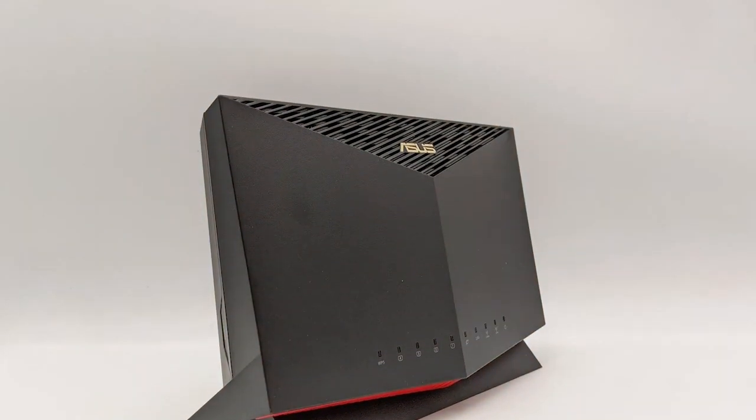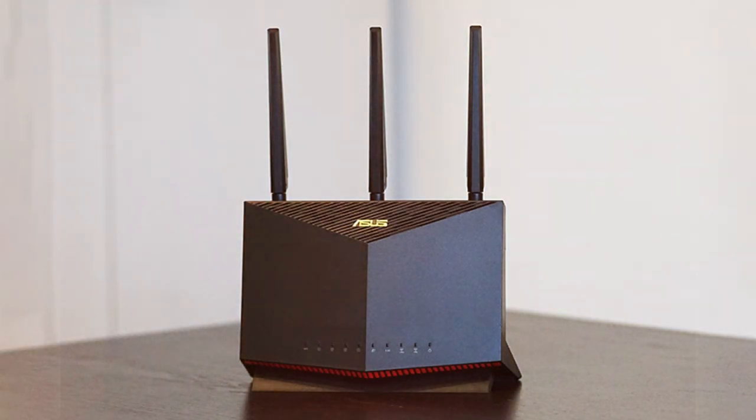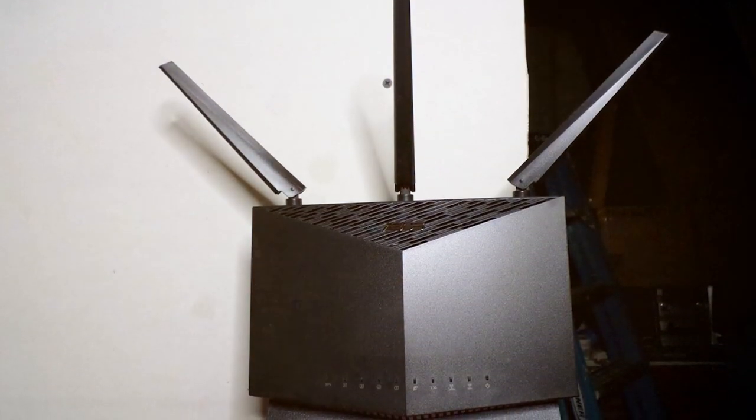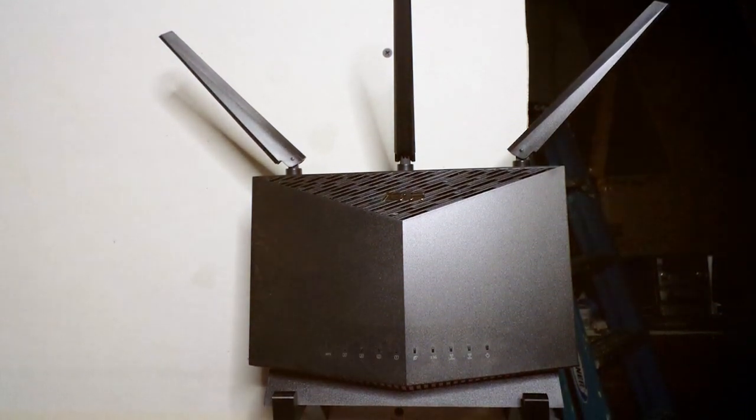With ASUS AiProtection Pro, your network is safeguarded from online threats, and the router receives regular firmware updates to keep your security up to date. Upgrade your home network to the ASUS RT-AX86U and experience the future of high-speed, low-latency connectivity.